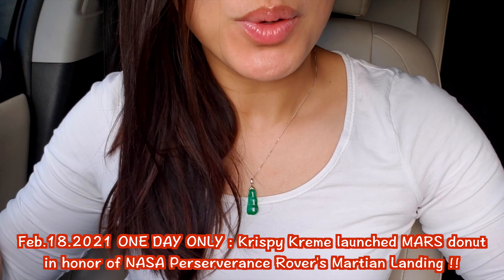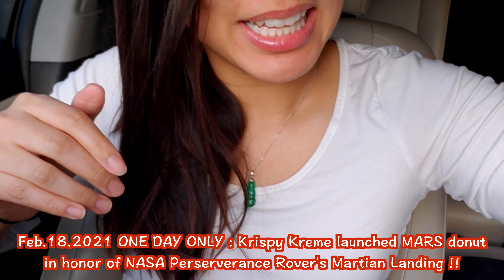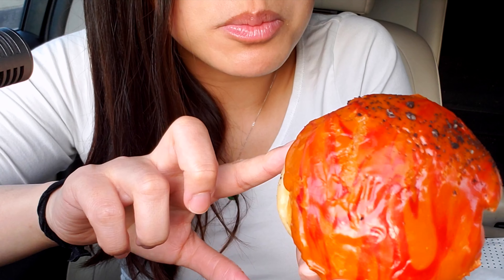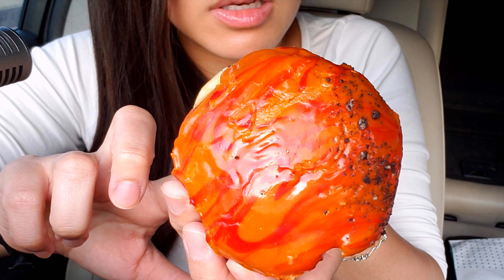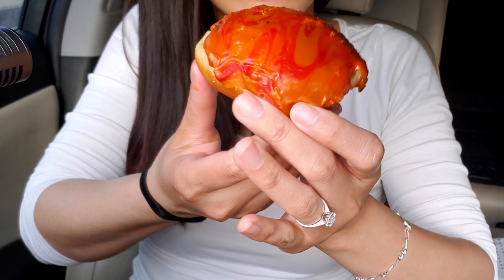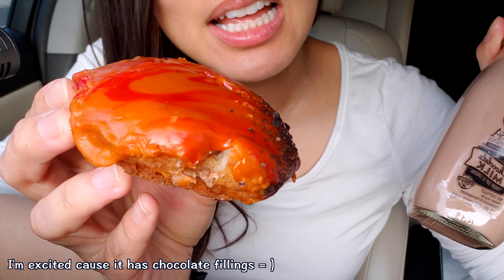Hi guys, this is going to be a very short video. We have the Krispy Kreme Mars donut to celebrate that NASA landed on Mars — it's only a one day deal. I didn't see the donut yet. Is this how Mars is supposed to look? It looks a little not as red as in the picture. It has chocolate fillings inside. I have chocolate milk. Okay, let's try it.